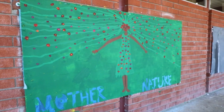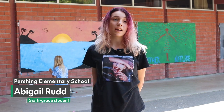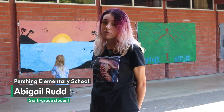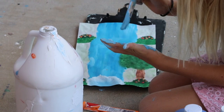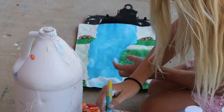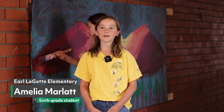My favorite part of the mural class is basically getting to know each other through what colors we want to use and through what drawings we want to do. Once you actually mix them it's very pretty once it all comes together. I feel like the mural painting class is about finding new skills, new talents, making friends, and just having fun.